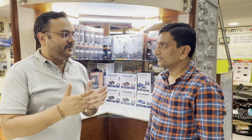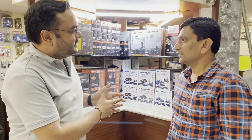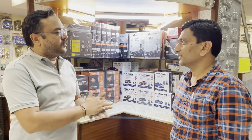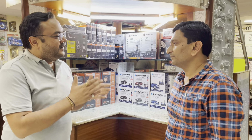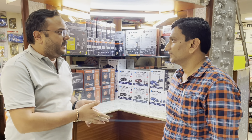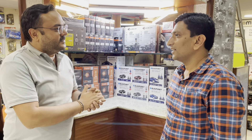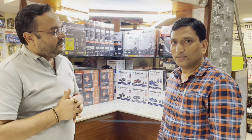We have the owner of the car with us. We have installed the Blaupunkt system, the 360-degree camera, and a 70mai dash cam. You came around 4:00–4:30 and it's about 8 o'clock now — how was your experience? It was really good. I searched many places and on the website as well and got very good reviews.